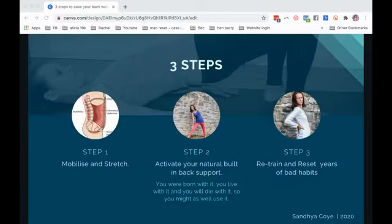Number three: retrain and reset years of bad back habits. I began to watch how I held my posture in everyday activities and learned how to reduce my anxiety and stress that was caused by the pain — and that also aggravated the pain even further.